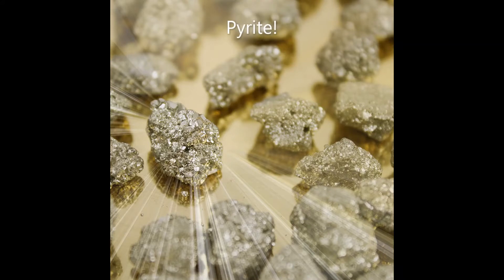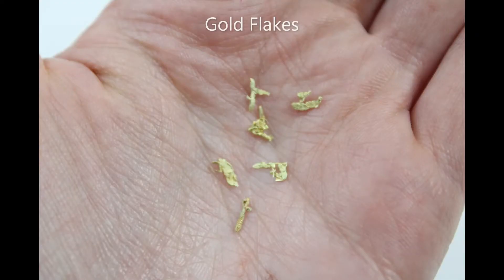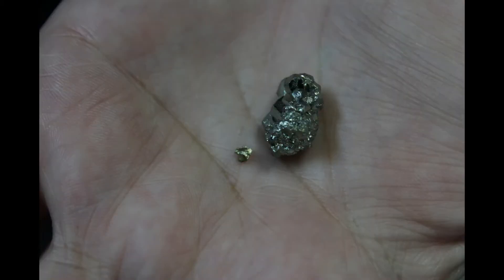One of the first ways we tell the difference between pyrite and gold is by their color. While they both have a really brilliant metallic luster, gold has a bright silvery yellow color whereas pyrite has kind of a medium or brassy yellow color. Some minerals in the pyrite family like chalcopyrite can also have a brighter silvery yellow, but the rest of our tests will help tell them apart. So color is a big one — bright and silvery yellow is probably gold; brassy yellow is probably pyrite.